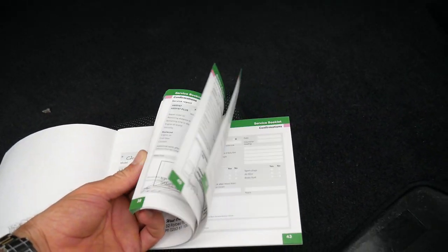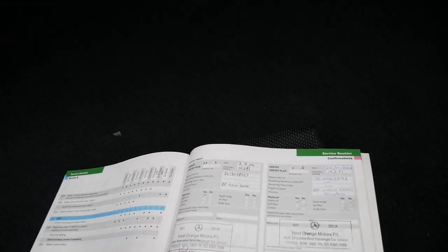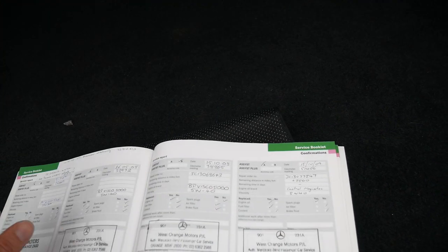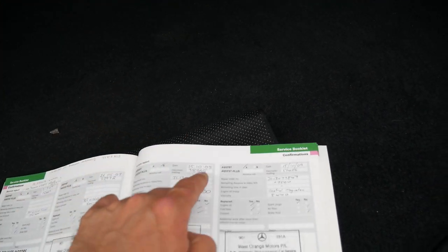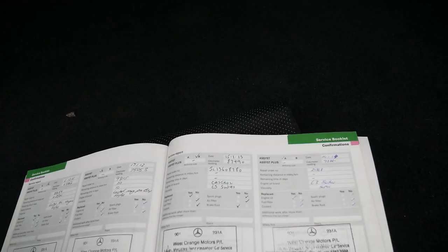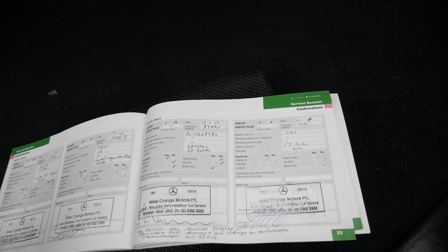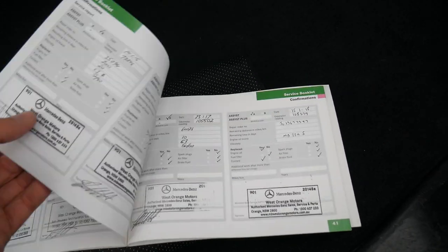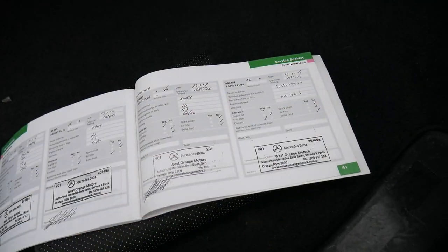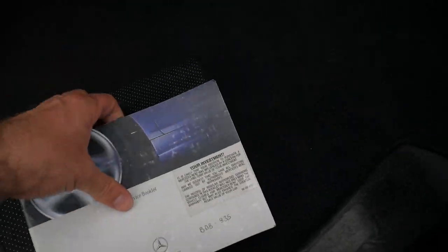Let's have a look at the logbook. Original Mercedes-Benz book — 2003. Delivered in Zircon Silver, C200 Elegance. West Orange Motors Mercedes-Benz at 10,000, 15,000, 26,000, 33,000, 38,000, 51,000 — all the same dealership — 63, 75, 87, 93. Turn the page: another four services at 98, 102, 105, and 108,000. You will not find a better service history than that.